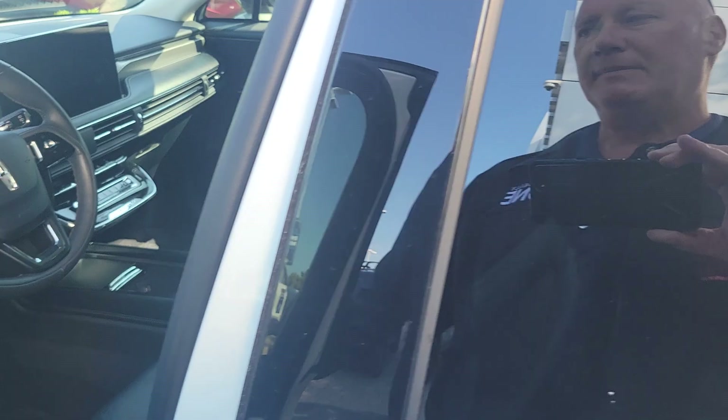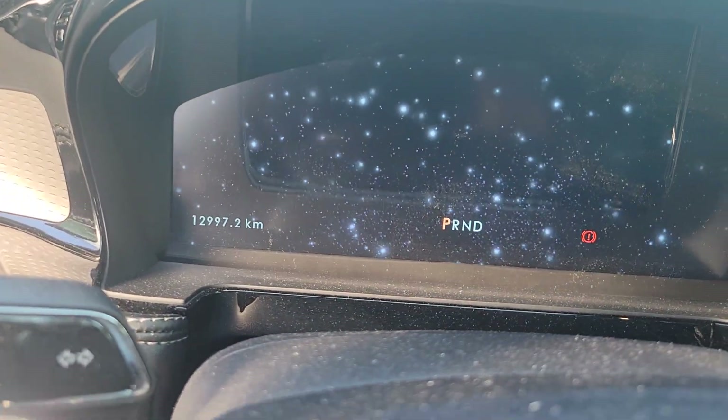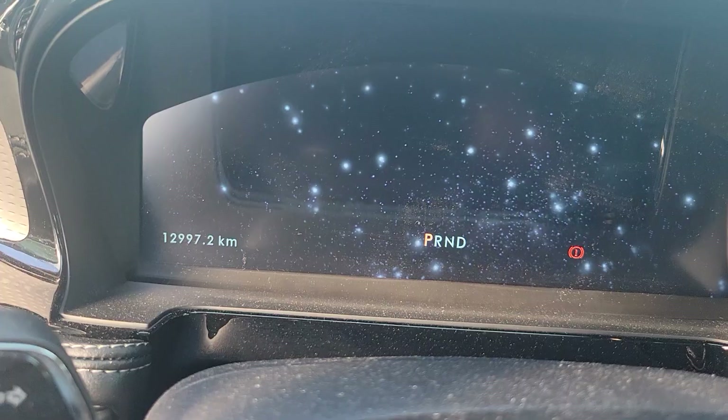It's a 2023, so on the website it says it's got 9,000 kilometers, but we're at 12, almost 13,000 kilometers.